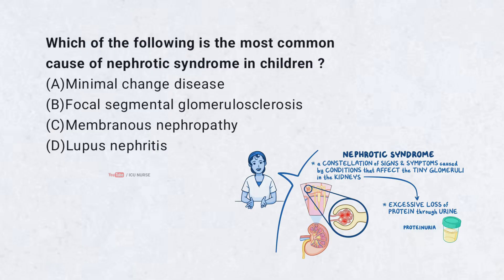Which of the following is the most common cause of nephrotic syndrome in children? A. Minimal change disease. B. Focal segmental glomerulosclerosis. C. Membranous nephropathy. D. Lupus nephritis. Correct answer: A. Minimal change disease.